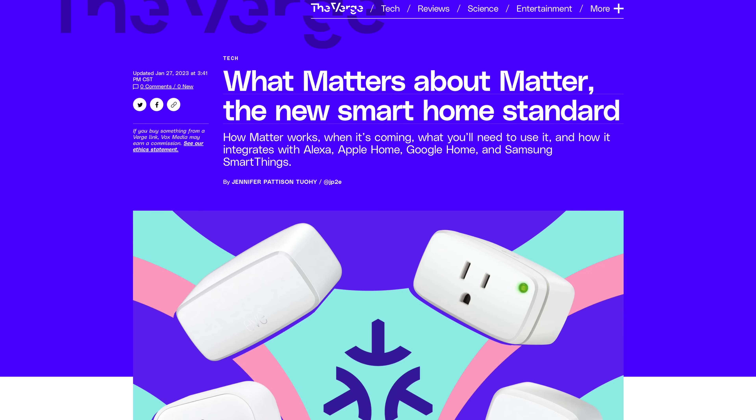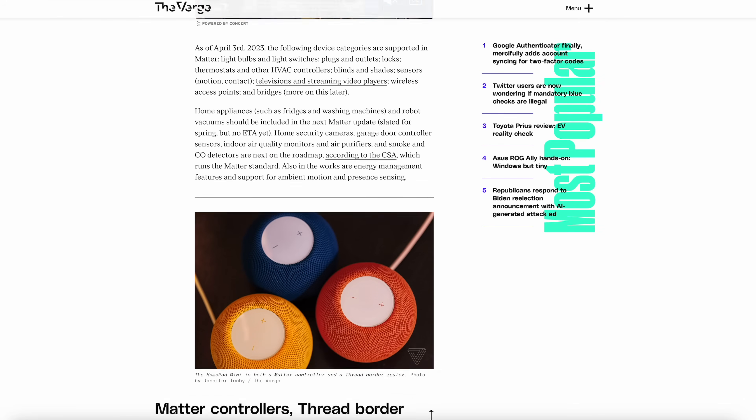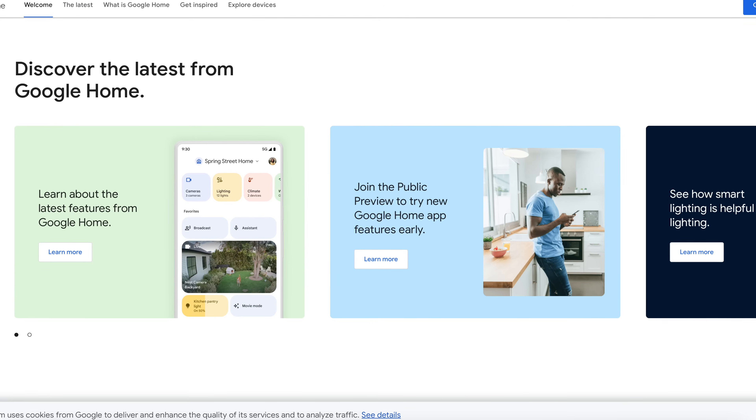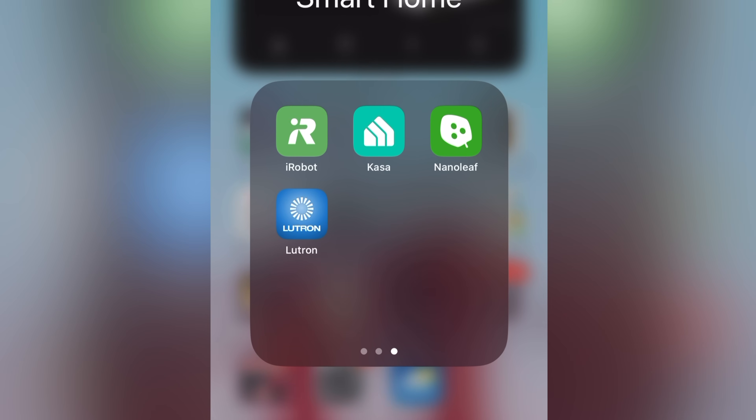Luckily, they all started working together to create Matter — a smart home standard many companies are opting into that enables smart devices to actually talk to each other. I call this world peace in the smart home world. It's pretty new with not that many products using Matter yet, but expect that list to grow, and some existing products will get updates to enable Matter functionality — The Verge has a nice comprehensive list. Without it, Google doesn't like talking to Apple Home, and these ecosystems are all very clicky and love excluding each other. So when buying smart home tech, pick devices with the most compatibility, because companies love pushing their own apps, and you end up with 50 different apps on your phone just to turn on individual lights.